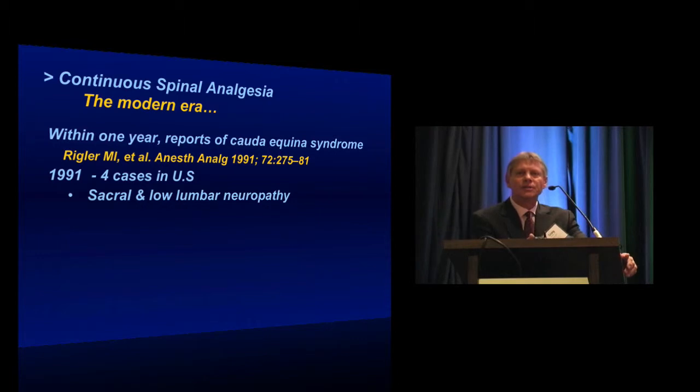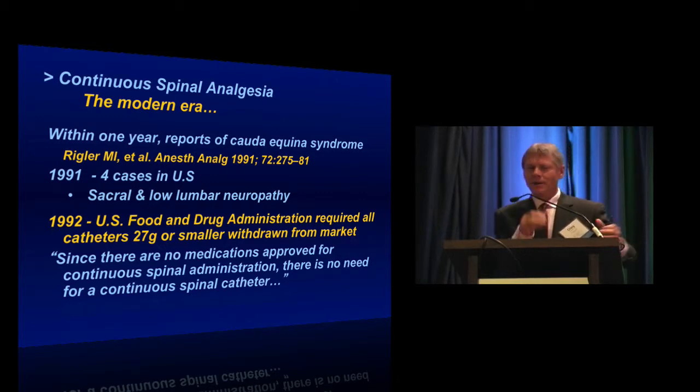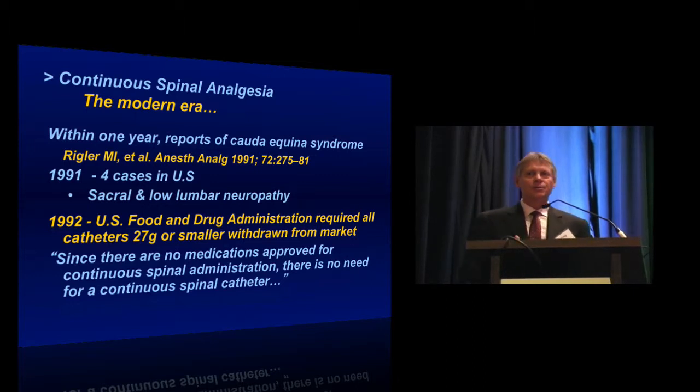This caused the Food and Drug Administration to withdraw all these catheters from the market. The reasoning at that time was that there were no medications approved for continuous spinal administration, so there wasn't any necessity to have a device for continuous spinal medication on the market. This required all manufacturers — at least four were marketing these devices — to withdraw them.